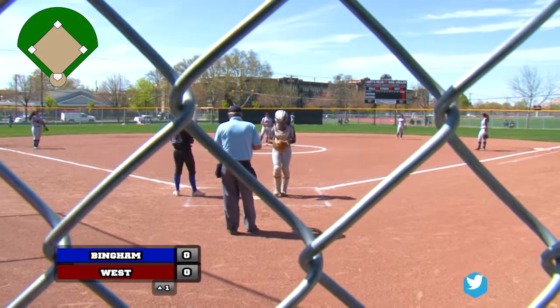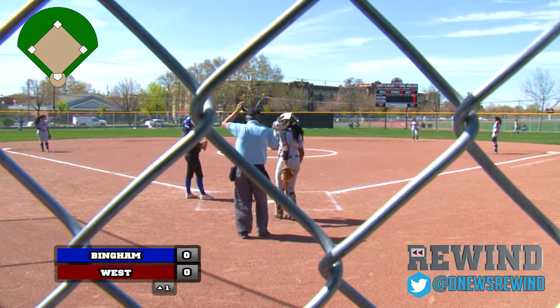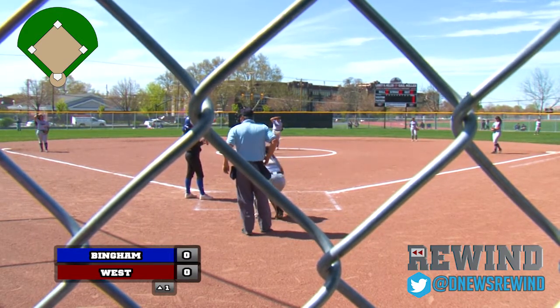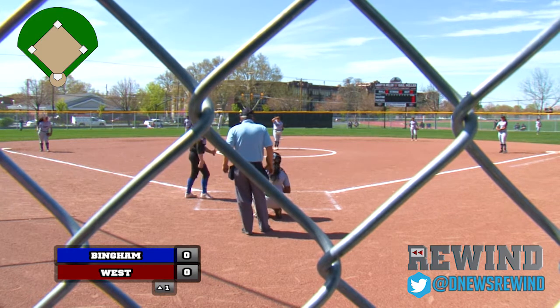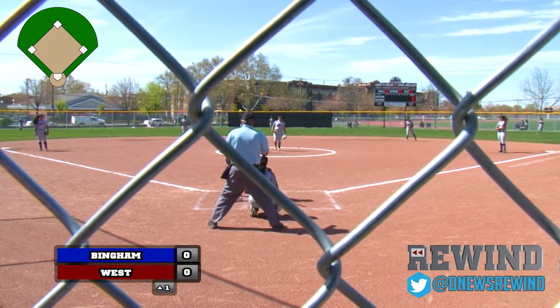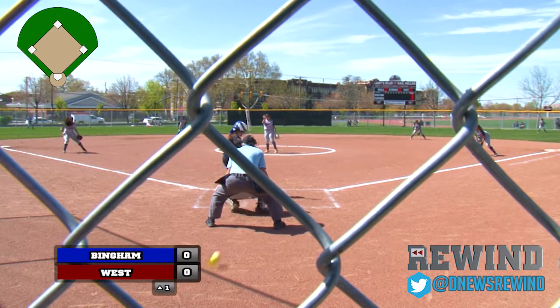In the circle is Mikayla Villaberry for the West Panthers. And leading off for the Bingham Miners is the catcher, Kennedy Moore. Both these teams, Dane and me talked about in our videos released this week, they've been scoring at a blistering pace. We're set and ready to go here at Larry H. Miller and Gail Miller Field.